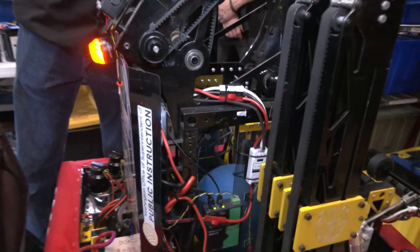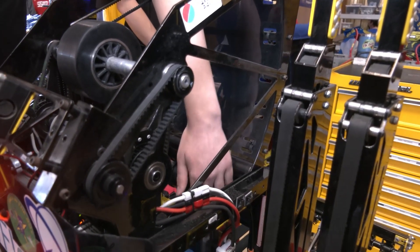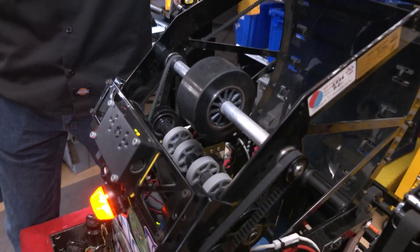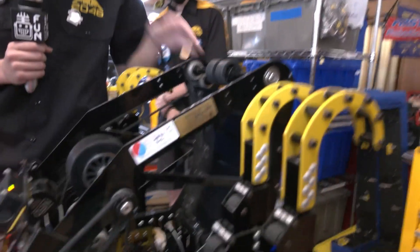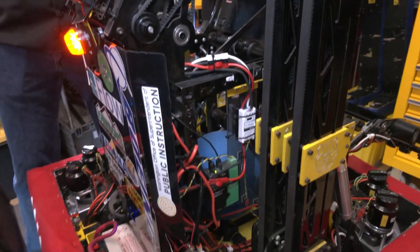Coming to the superstructure, we have some 3D-printed custom rollers that self-align the poly belts — we had to custom-size these. The ball comes up, hits the shooter, and we have roller wheels to help feed it into the actual shooter wheel, plus back wheels for backspin to help reduce backspin. In order to see what we're shooting at on the hub, we use Limelights. Repairability is a big priority for most of the robot.